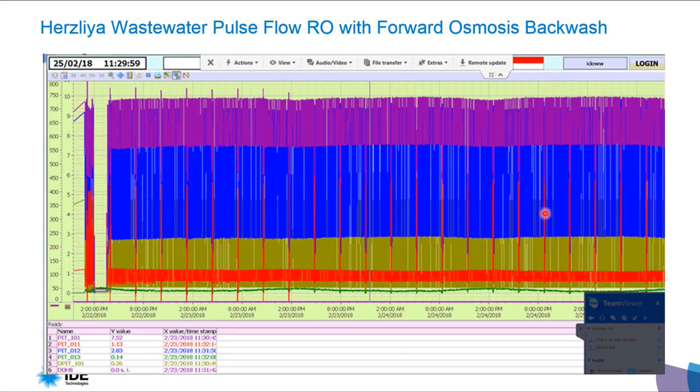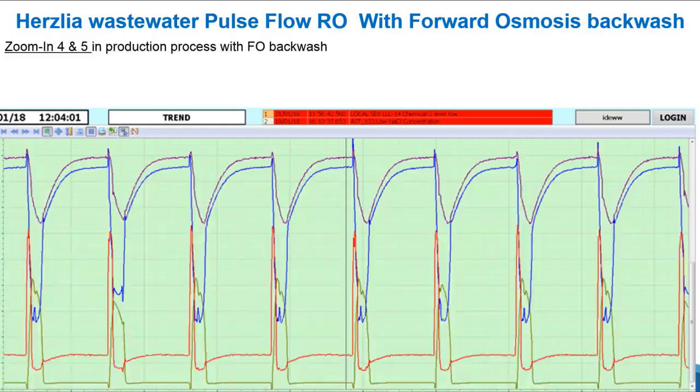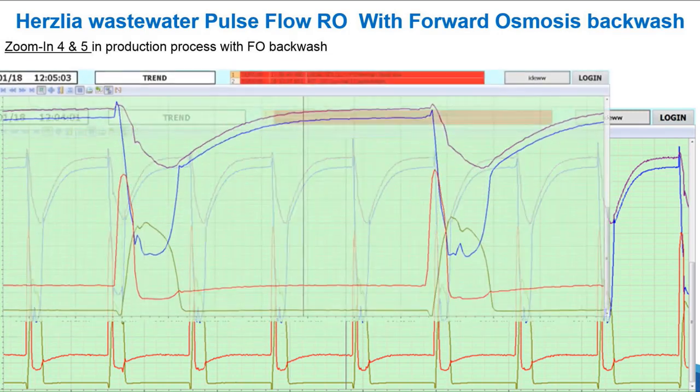This is an additional graph showing the stability of the process, with a zoom inside showing different modes of operation.